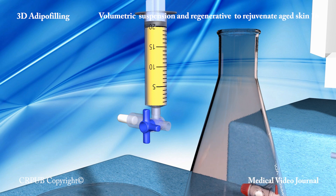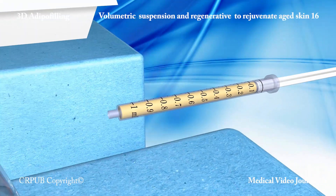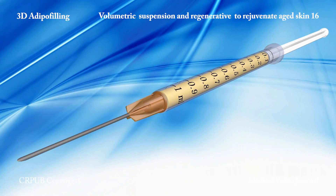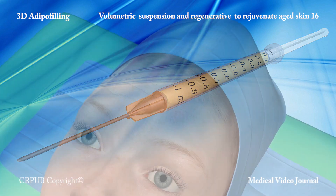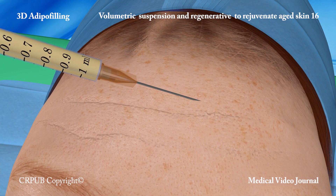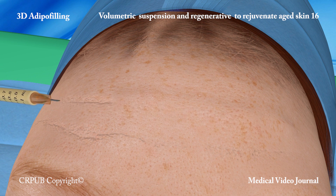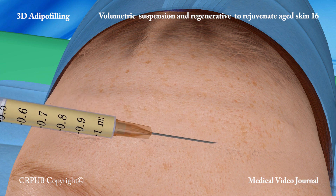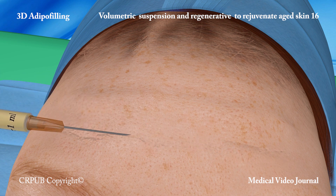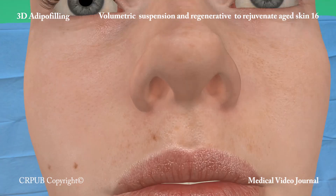Two 1ml luer-lock syringes are filled and fitted with a 25G needle. The operator injects the suspension of single living cells into the dermis of the wrinkles. In order to maximize the regenerative effect of adipofilling, the injection must extend well beyond the margin of the wrinkle. Injection into the dermis has no volumetric effect, but exerts a potent regenerative effect.